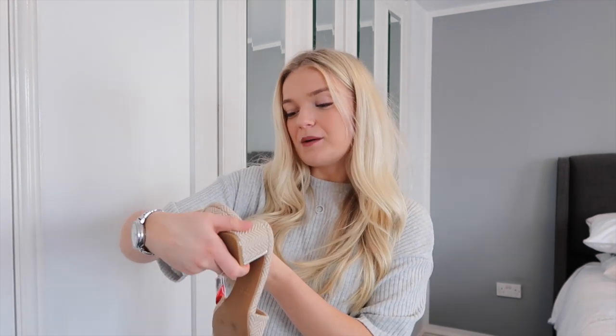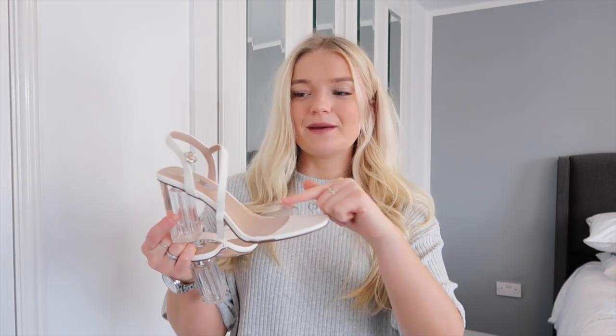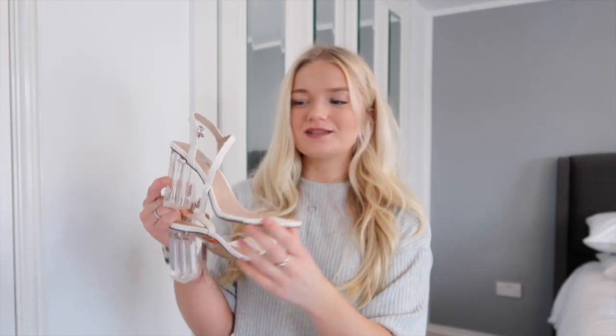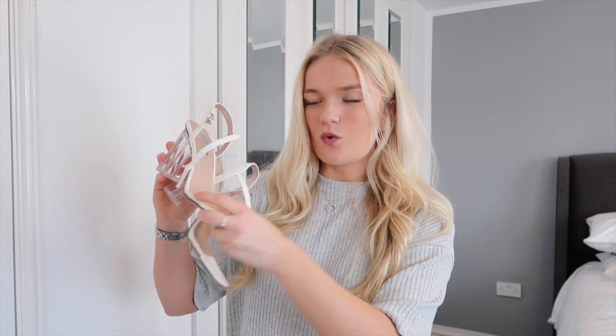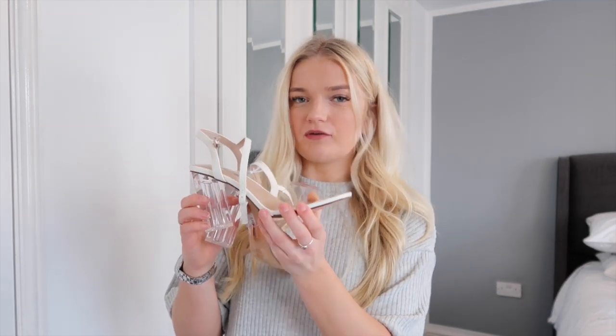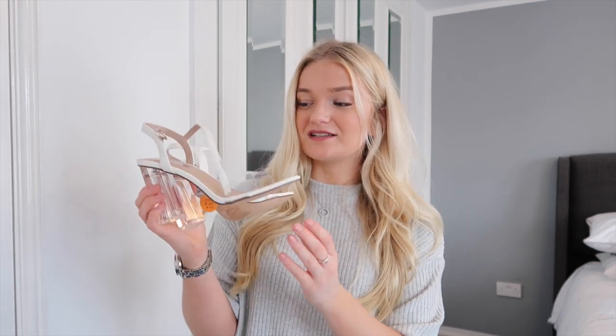The last pair of heels I got are little cream white heels with a square toe, a clear band across the front, and a little bit higher than the others — not kitten heels. These were £14. The only thing is the band is quite tight and I'm not sure if it would stretch. I'd definitely recommend trying these on — if they fit you, pick them up because they're stunning. Clear heels on Pretty Little Thing and ASOS are like £30-40, so at £14 these are amazing. They also had them in black.